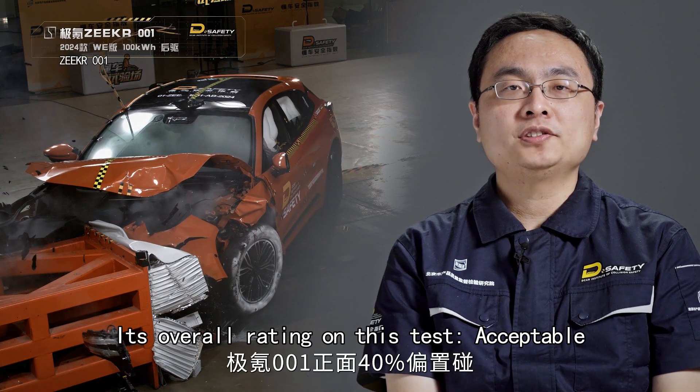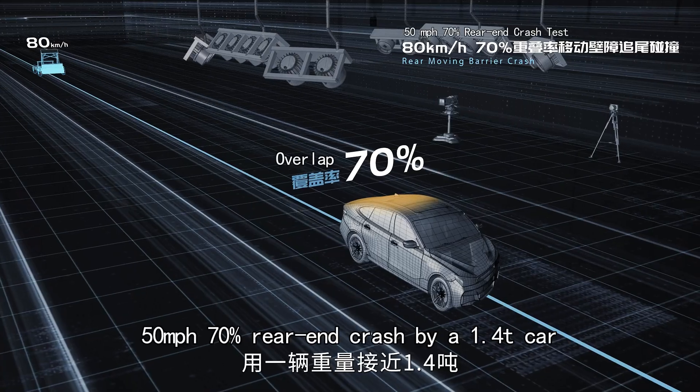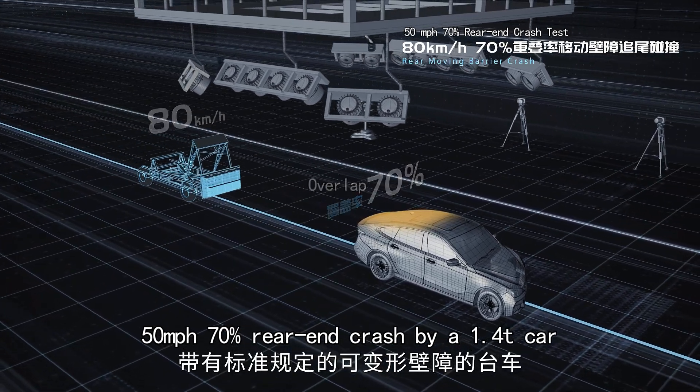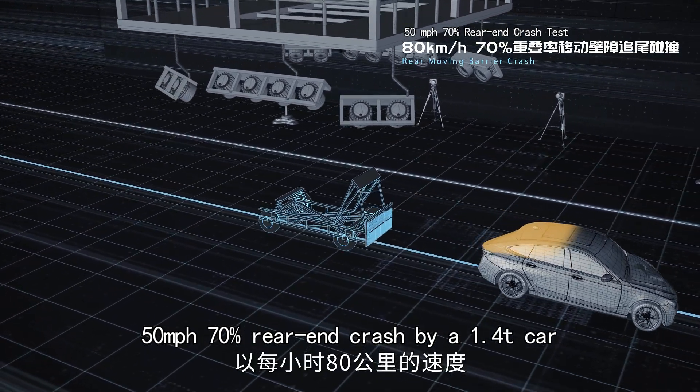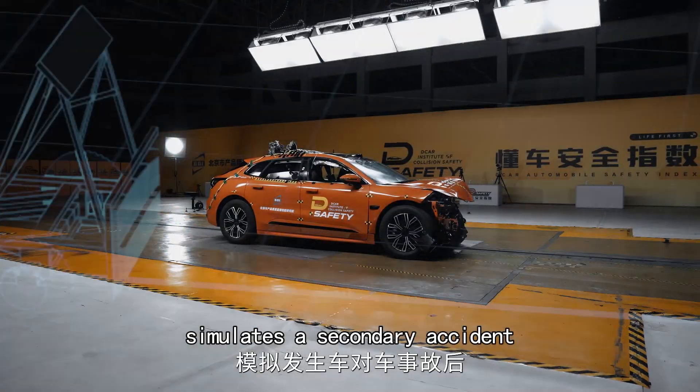Overall rating on this test: acceptable. Next, a pole impact test simulating a secondary accident was conducted.